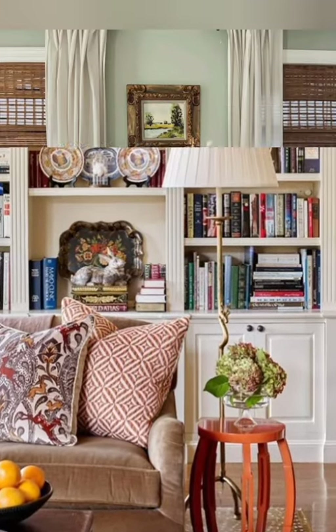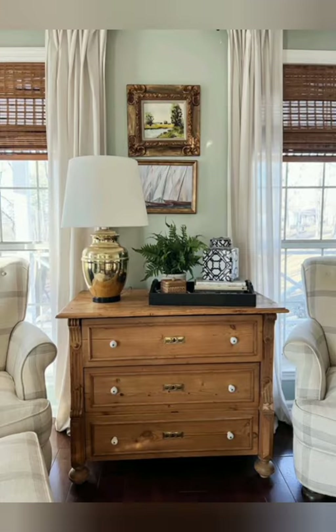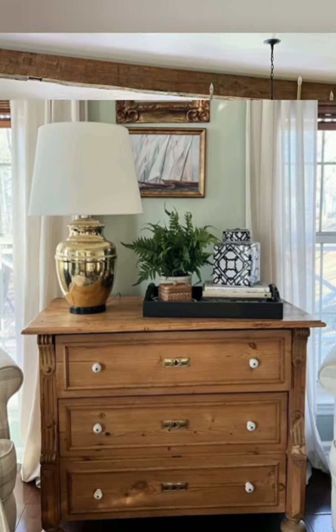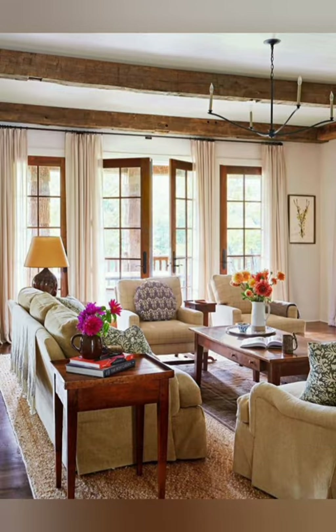Number three: Vintage Finds. Incorporate vintage or antique pieces into your decor to add character and a sense of history. Look for flea market treasures like old trunks, vintage lamps, or distressed furniture pieces.